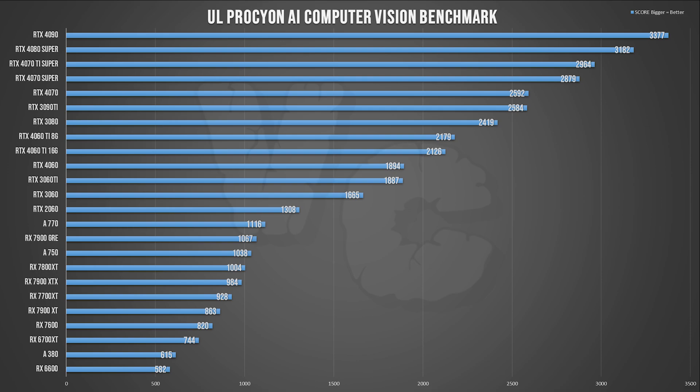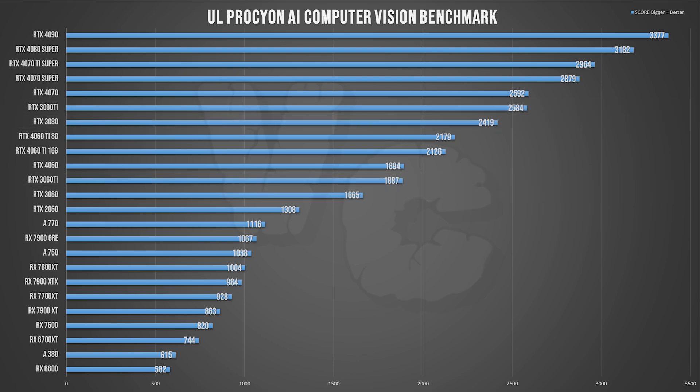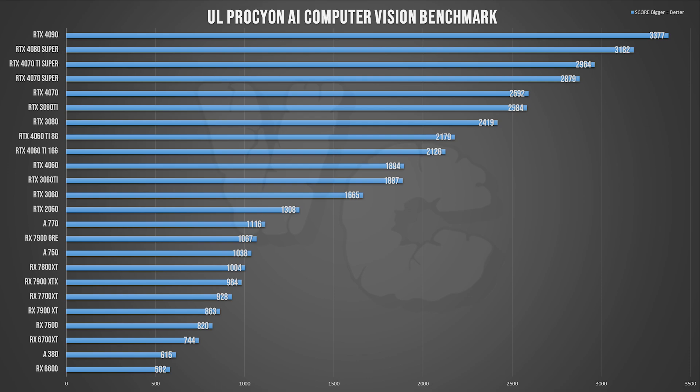Moving on to the computer vision benchmarks in FP16 — we again get scores for each card and the ranking is clearly different here. The RTX 30 series aren't holding on as well compared to the RTX 40 series, with the 3090 Ti at about the same level as the 4070. For AMD cards it's a bit strange as far as performance goes, because the 7900 GRE is doing better than the XT and XTX, and the results are clearly all over the place.